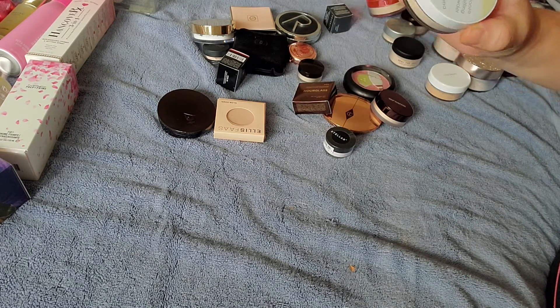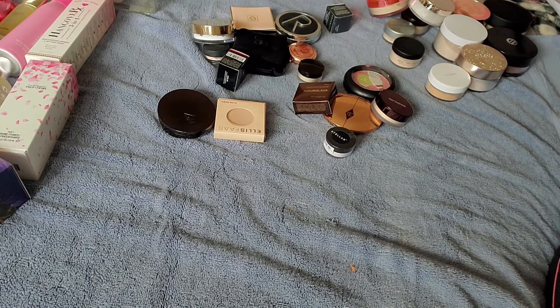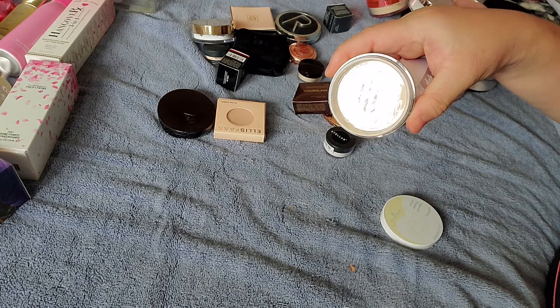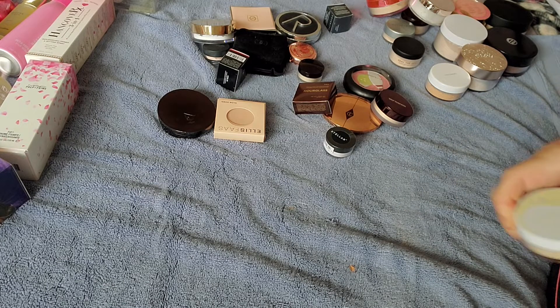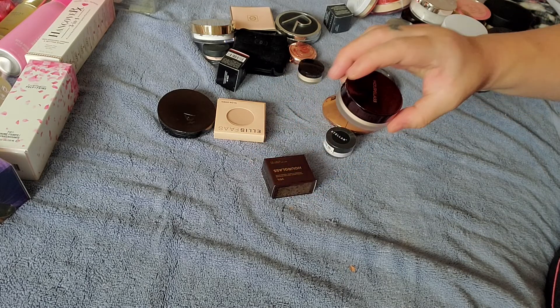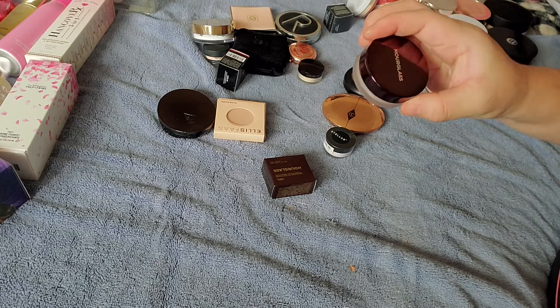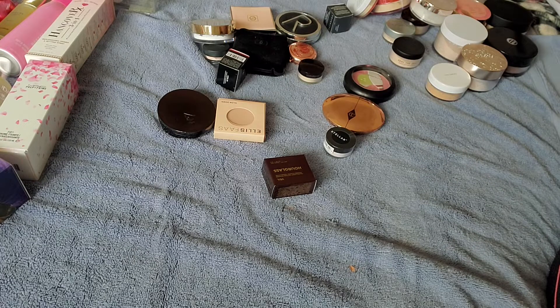I have the Essence Loose Setting Powder in Banana — just an affordable drugstore option from Ulta that I haven't used yet. I also have a couple of the Hourglass Veil Translucent Powders. Everybody was going crazy for this powder when it first released. I have yet to try it, but I do have the sample sizes to test out.